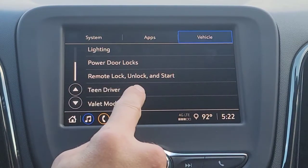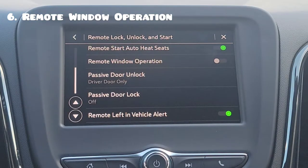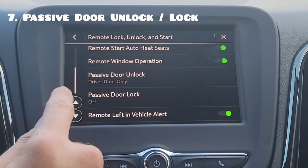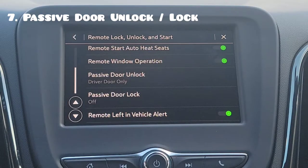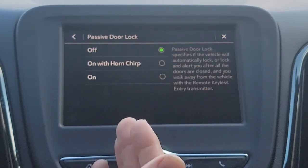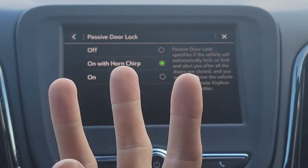Going back, we're going to scroll down to remote lock, unlock, and start, then scroll down a little to remote window operation. Say it's a hot summer day and the vehicle's sitting outside — maybe with the sunroof and sunshade open, it can get really hot in the cabin. Simply press and hold unlock on the key fob and it's going to roll all your windows down simultaneously, letting fresh air in and hot air out. Turn that on. Now, passive door unlock is on by default — as long as you have the key, walk up to the vehicle and press the button on the door handle and it will unlock. Passive door lock is not on by default, and this is one of my favorite features. I turn it on with a horn chirp — when you walk away from the vehicle with the keys, after about five seconds it's going to auto lock and chirp the horn once so you know the vehicle's locked. If you leave the keys inside, the second you close the driver door it beeps three times so you know the keys are still in there.